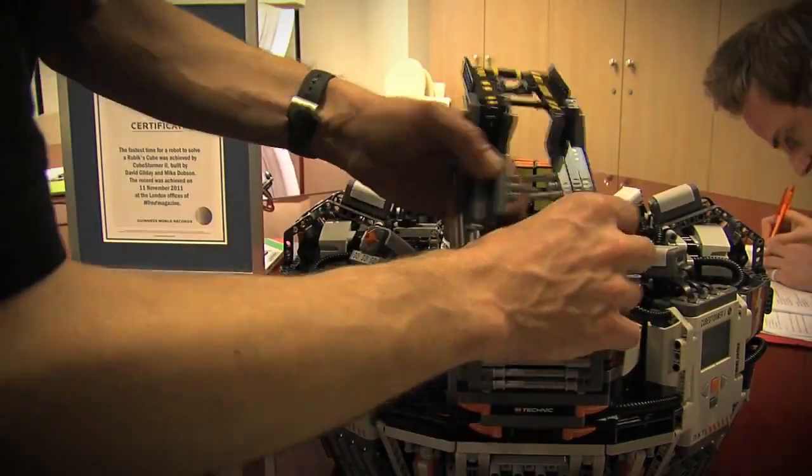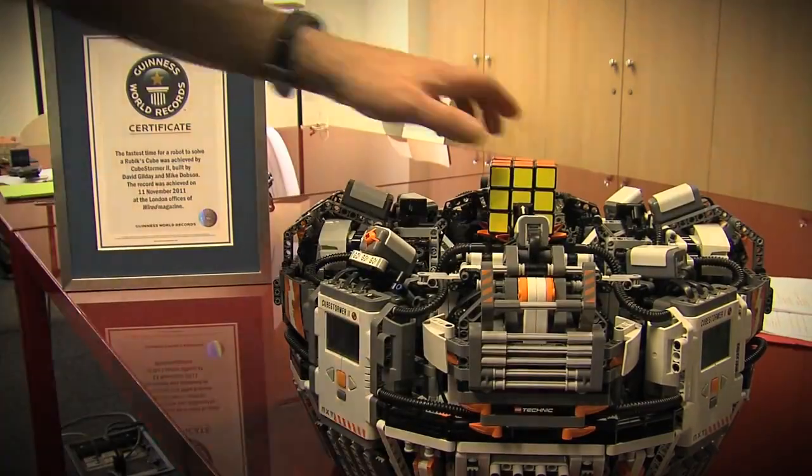I've been building Lego robots that solve Rubik's cubes for about three years, starting with one that could solve it in about three and a half minutes. The most recent one I did on my own before I teamed up with Mike was called Speedcuber, and that could solve it in about 15 to 20 seconds.